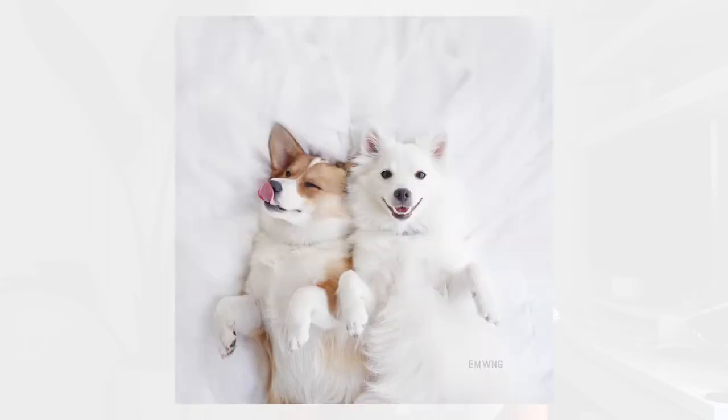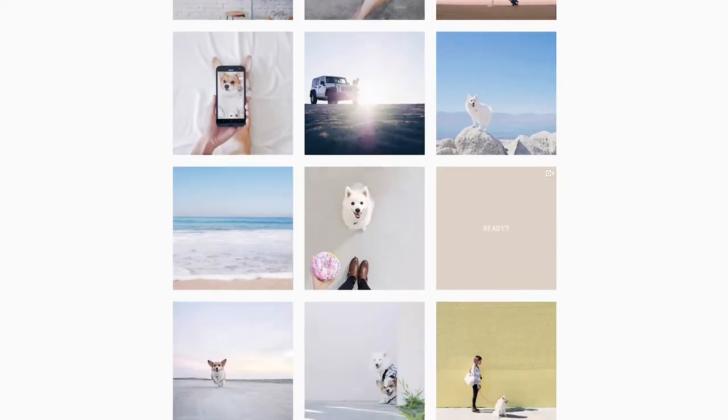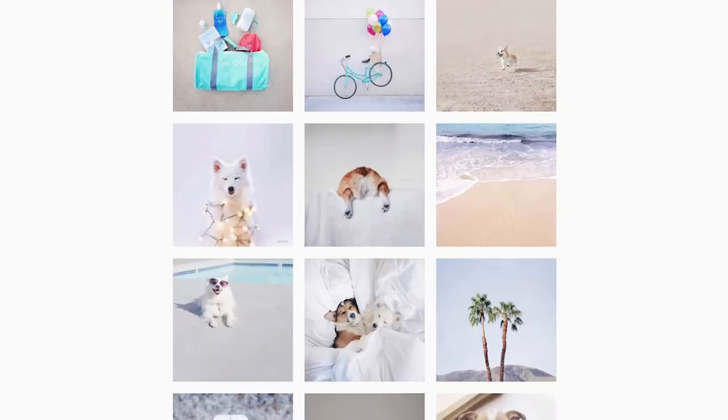One thing you can also do is decide on a consistent style that represents you and your work. For us it's very clean, bright, minimal, and airy — lots of white space. It's nice when your body of work reflects the same consistent aesthetic. It could be action shots while out hiking with a really low aperture and gorgeous bokeh — whatever the style is, sticking to one for a while and practicing it will help you improve your photography and editing skills.